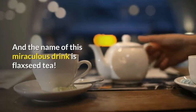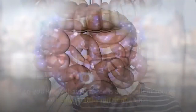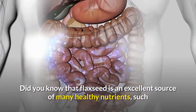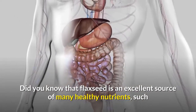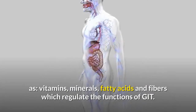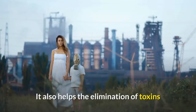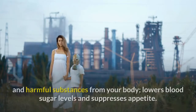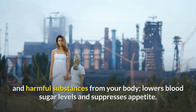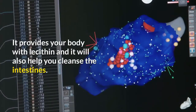And the name of this miracle drink is Flaxseed Tea. Surprise! Did you know that flaxseed is an excellent source of many healthy nutrients such as vitamins, minerals, fatty acids, and fiber which regulate the function of the GI tract? It also helps the elimination of toxins and harmful substances from your body, lowers blood sugar levels, and suppresses appetite. It provides your body with lignans and will also help to cleanse your intestine.